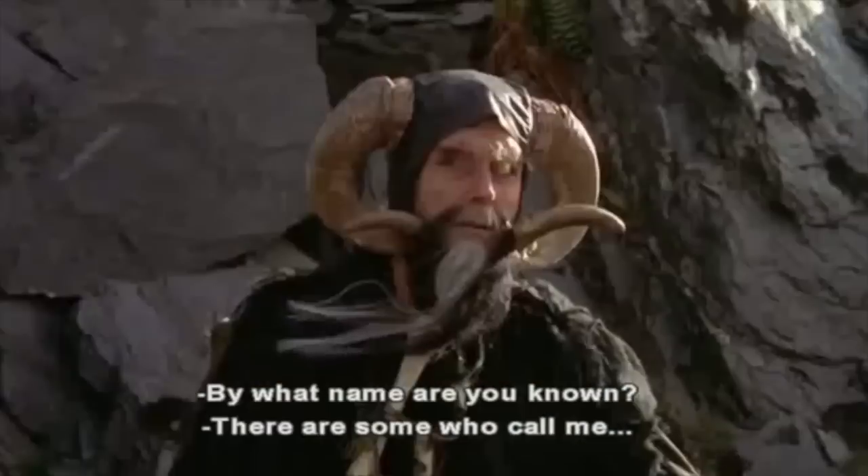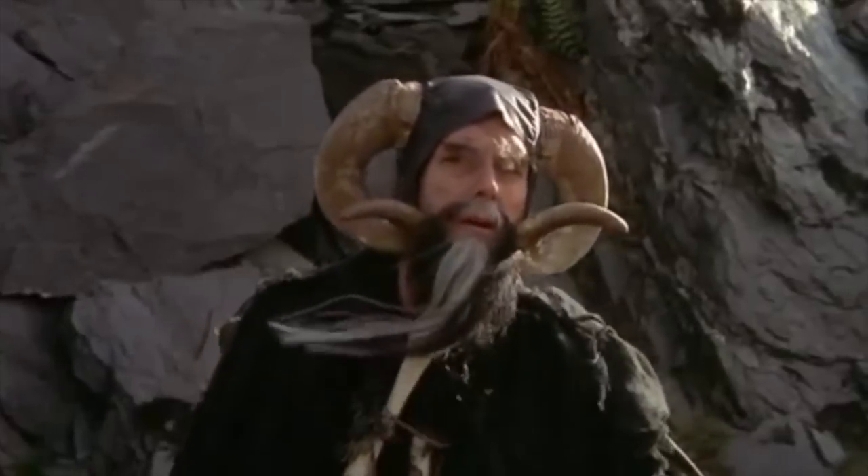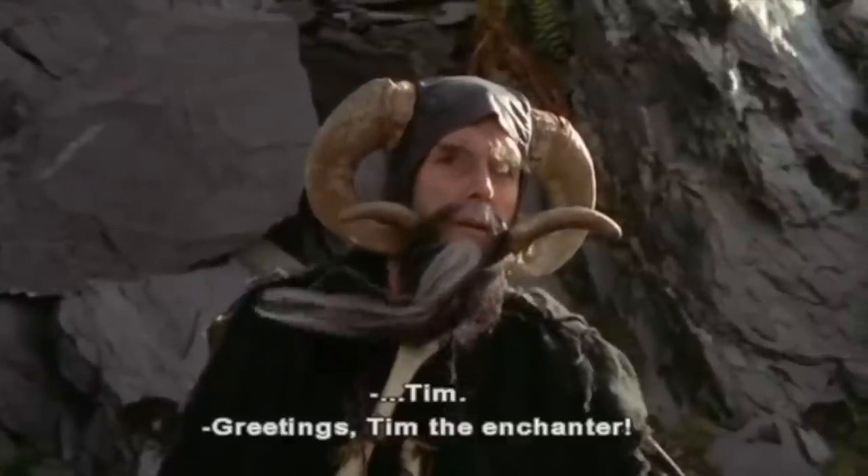By what name are you known? There are some who call me... Tim?